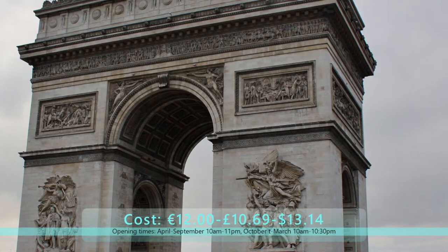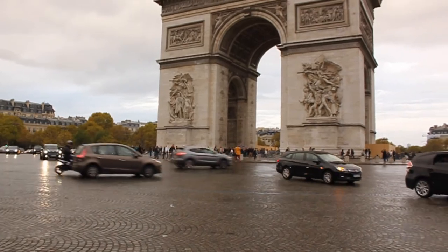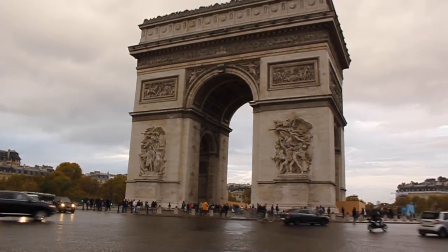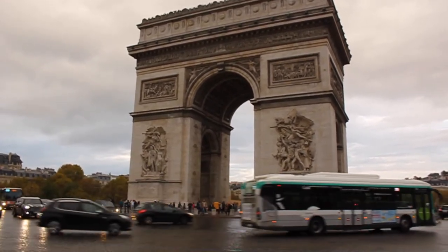The Arc de Triomphe is built with limestone rock and is a commemoration for those who fought and died during the French Revolution and Napoleonic War. Beneath the structure is a vault which holds the tomb of the unknown soldier from WWI.